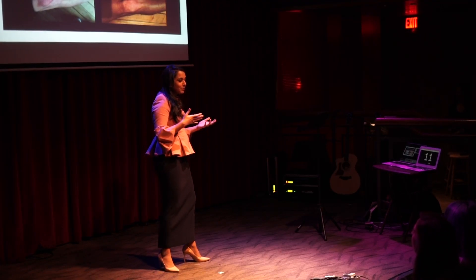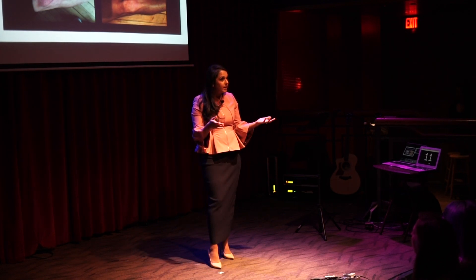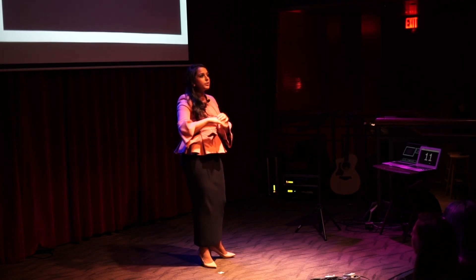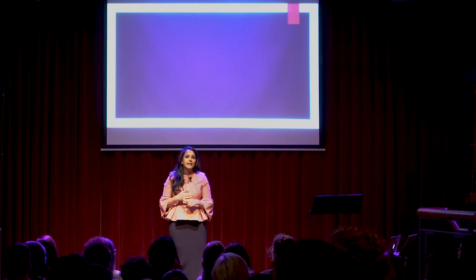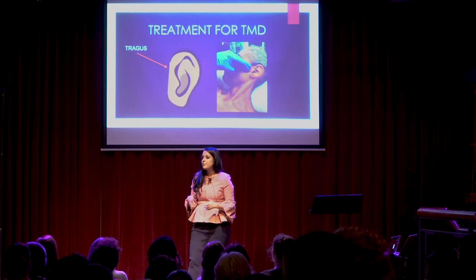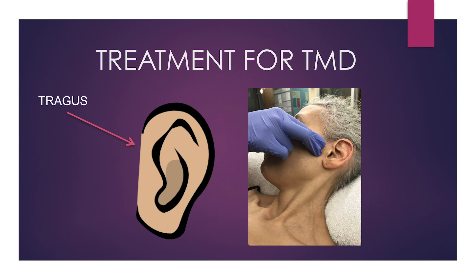Other examples where ischemic conditioning has worked include treating tennis elbow. We've occluded the radial artery in the forearm to help treat this condition, and have done so in as little as one session using this occlusive technique. We've also used it to treat a type of orofacial pain called temporomandibular joint dysfunction, or TMD — a condition associated with clenching or grinding that causes face pain, head pain, and neck pain.